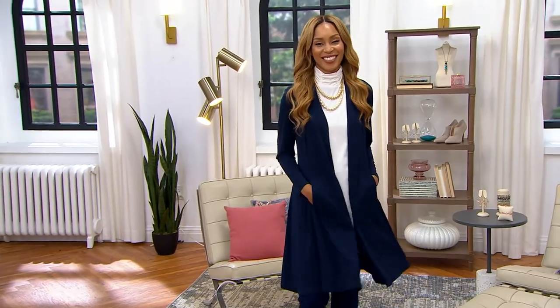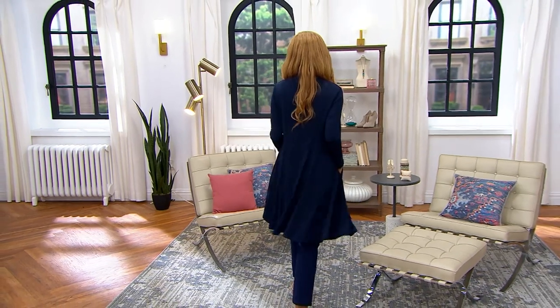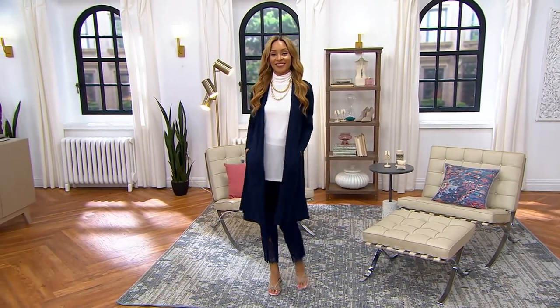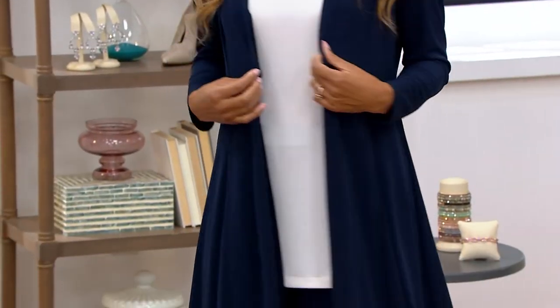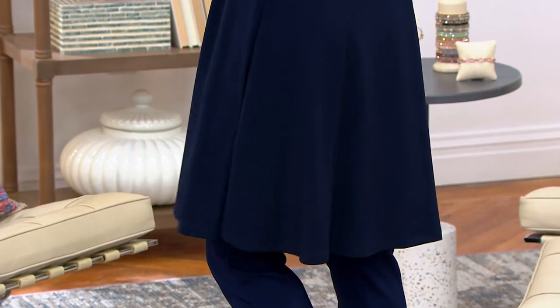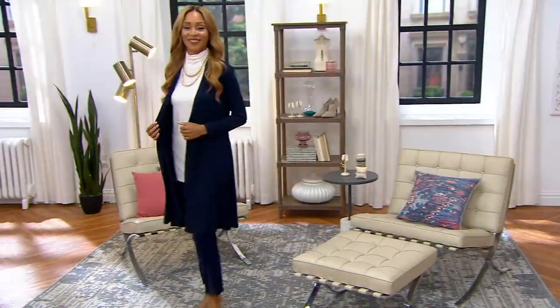I knew it was going to be a big number, and sure enough, 2,000 orders have been placed on our Liquid Knit Fit and Flare duster cardigan. How did I know that was going to be the case? Because the last time you saw this, it was a year ago, and it sold out. We presented it many times before then, to the tune of 80,000 orders. This is a massively popular item in the Susan Graver line.